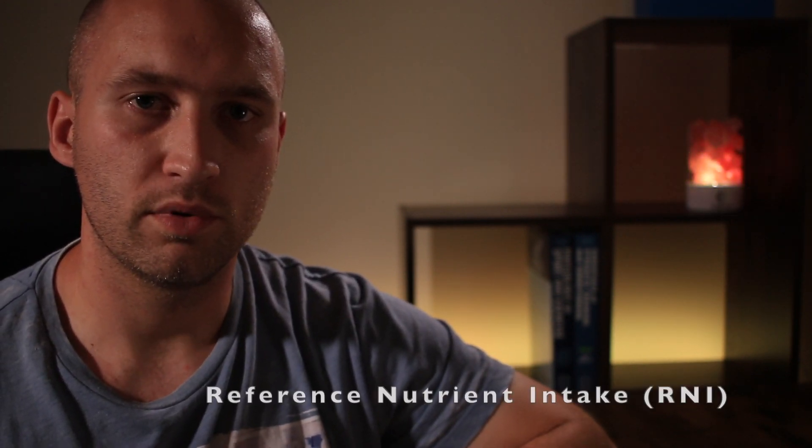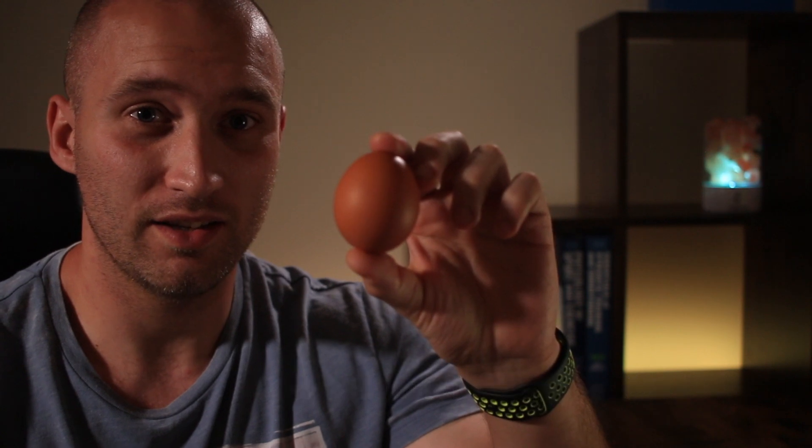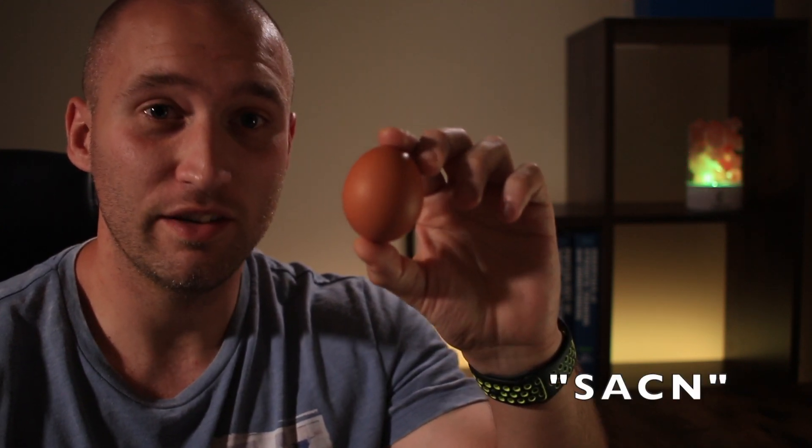With all of that knowledge now brought to the table, let's talk intakes. The Scientific Advisory Committee of Nutrition provide a recommended nutrient intake and suggest that we intake 400 international units, or IUs, of vitamin D from dietary sources a day. Your typical medium egg contains 64 IUs of vitamin D, meaning you would need to consume 6 and a quarter whole eggs per day to meet the upper range of the reference intakes given by the committee.